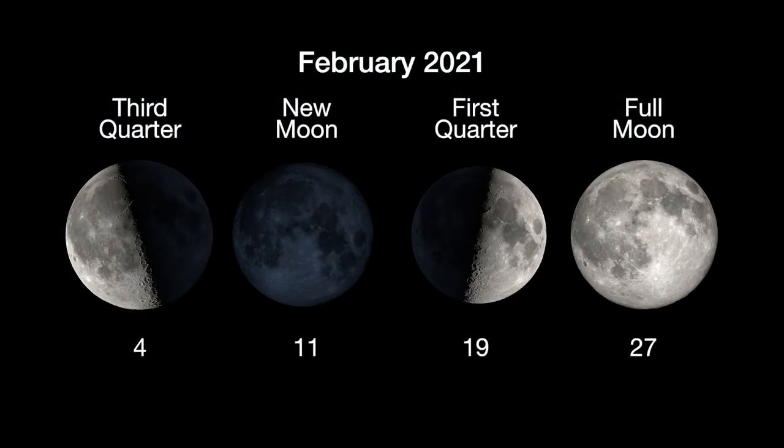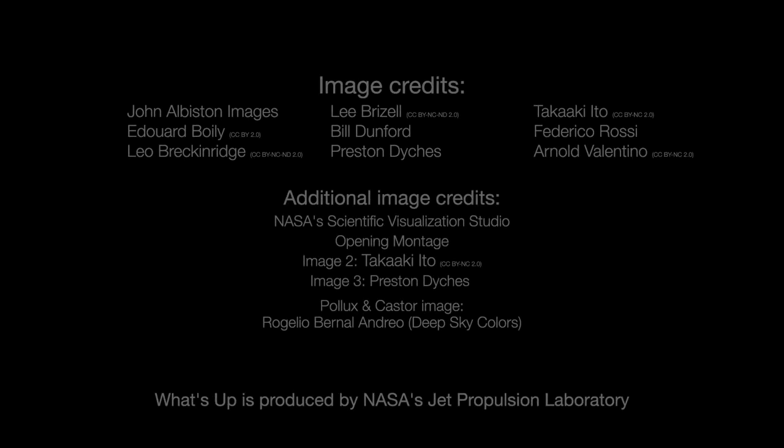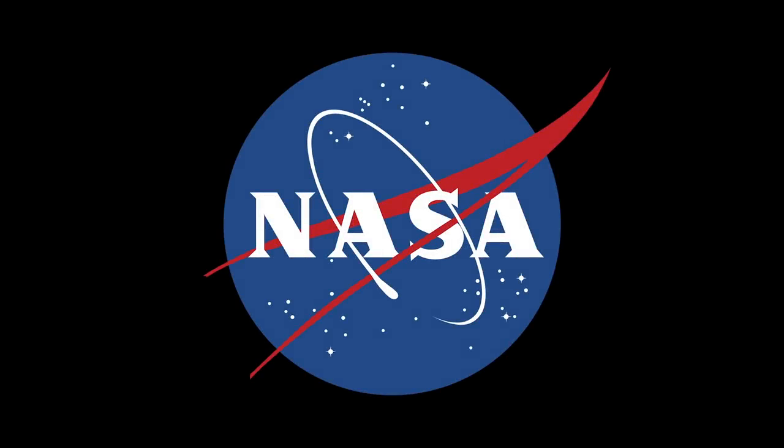Here are the phases of the Moon for February. You can catch up on all of NASA's missions to explore the solar system and beyond at nasa.gov. I'm Preston Dyches from NASA's Jet Propulsion Laboratory, and that's what's up for this month.